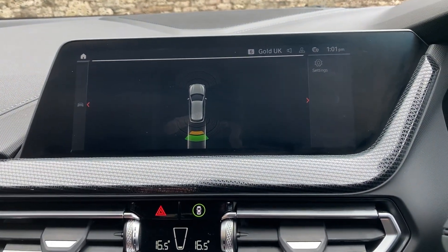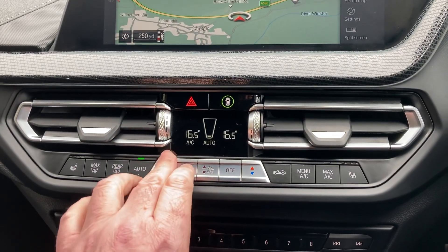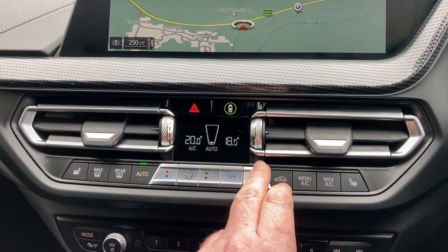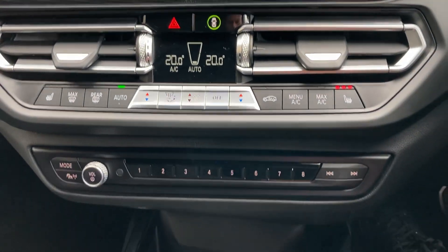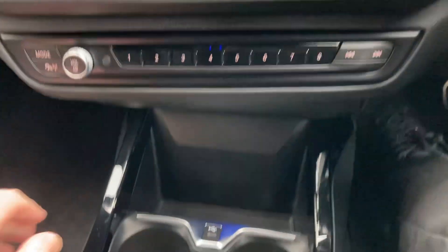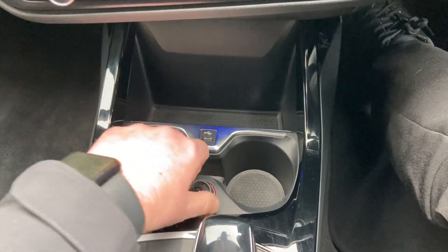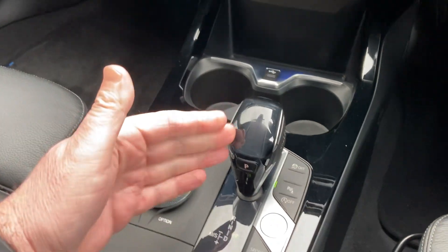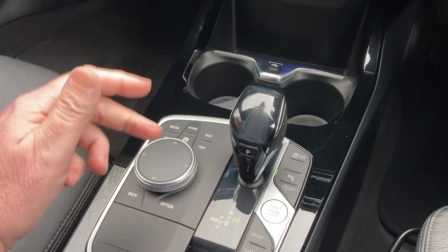Below that you've got dual zone climate control, so your passenger can have a separate temperature to the driver. You've also got three-stage heated seats — I'm going to leave those on as it's a bit chilly today. Below that there are some handy favourite buttons, a storage area with a good place to charge your phone, a couple of drinks holders, an additional 12-volt supply, and then the automatic gearbox with different driving modes and electric handbrake. You've also got the iDrive controller for the screen.